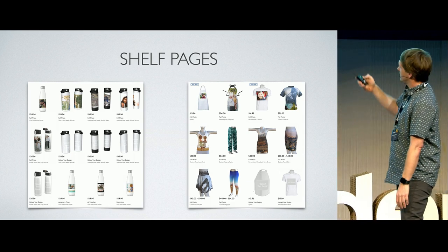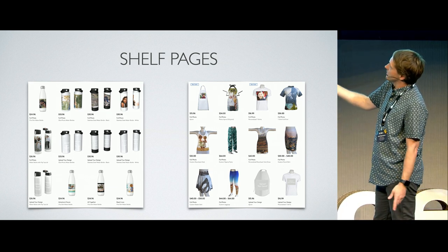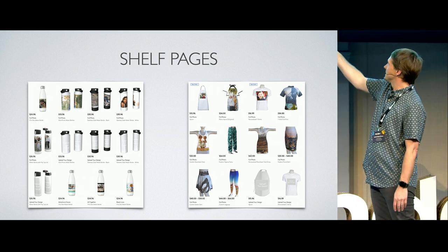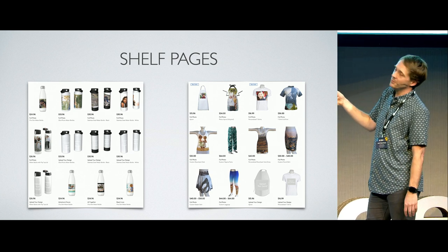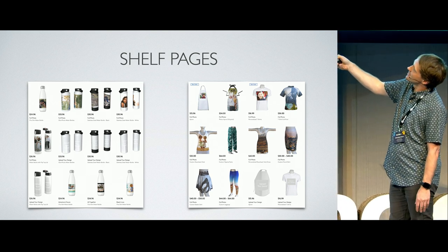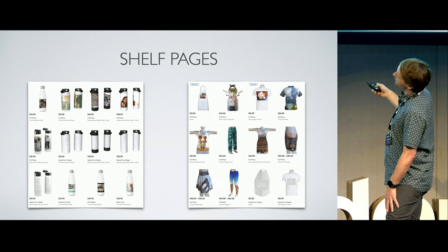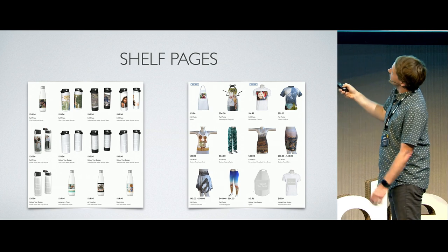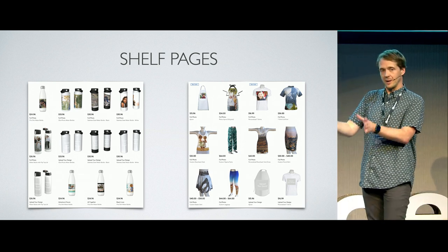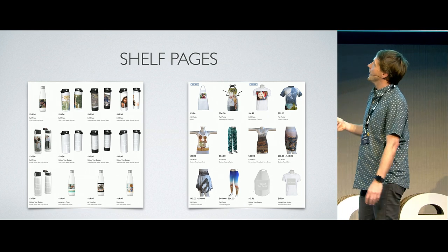These are what we call on-site shelf pages — examples of the kind of renders we produce. On the left is one of our drinkware shelves, showing different designs placed on the same product. 'Upload your design' is very popular — it encourages people to do their own designing and upload those. On the right side are slightly different models, more fabric-based. All of these renders in the final stage are not one-hour or eight-hour renders. At this stage, everything we're rendering is running in about 0.8 of a second including the composite, which allows us to deliver the volume we need.